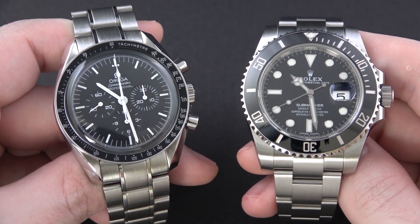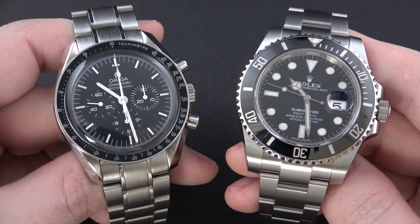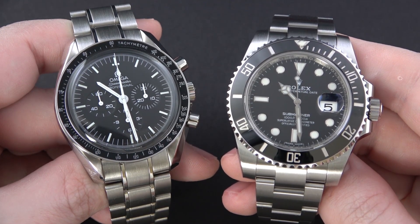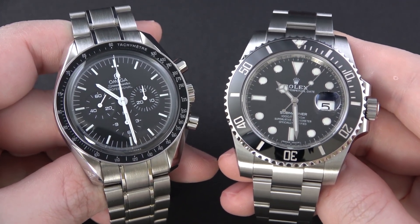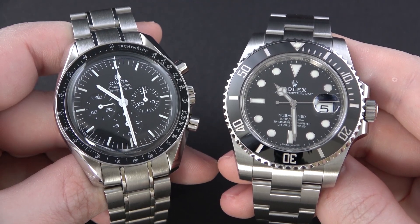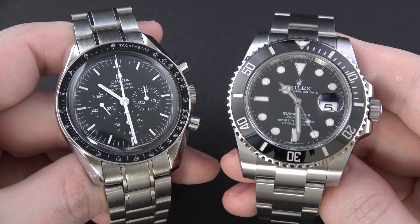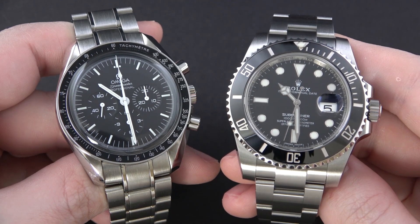There's another interesting thing about the Submariner's supercase — those large, squared-off, bulky lugs and large crown guards. I find that this watch does not photograph well. If your main exposure to this modern six-digit ceramic Submariner is through pictures and videos, you're likely going to have a negative impression. I originally did too, but when I started seeing it in person and on the wrist, it morphed — I began to love it. The bottom line is the watch just doesn't look great in photos; it looks much better on your wrist where it's supposed to be.